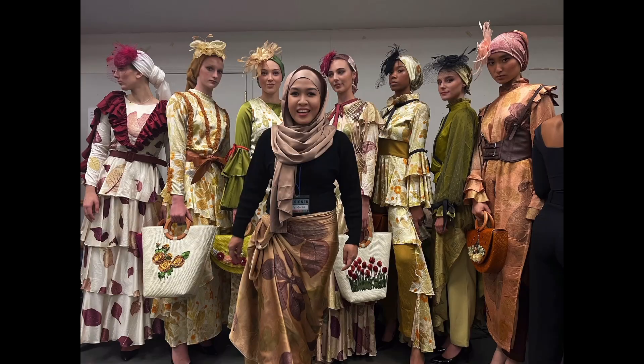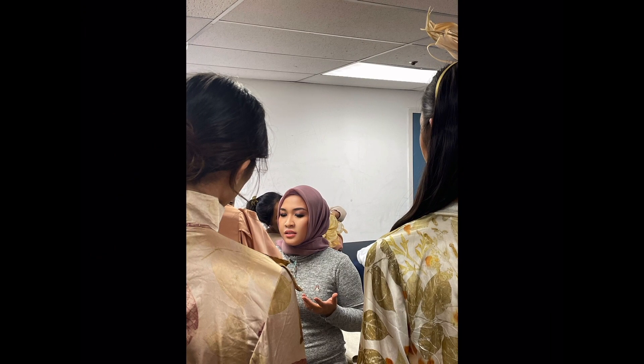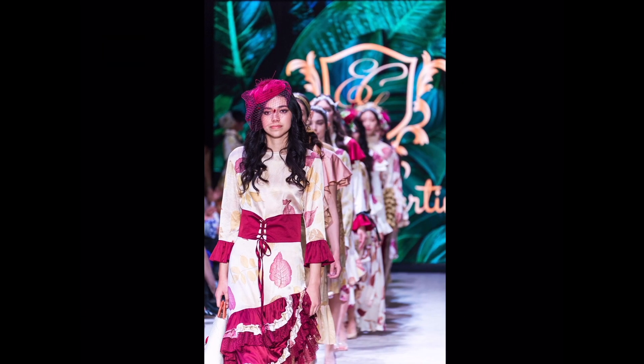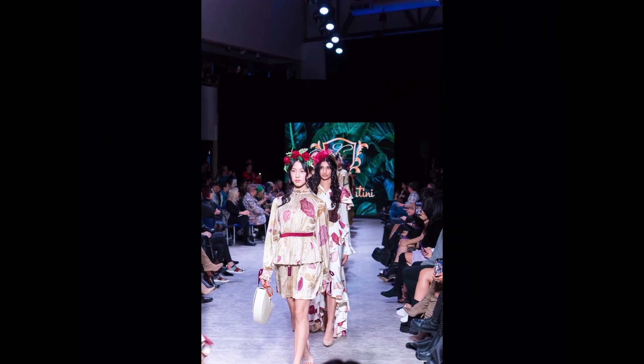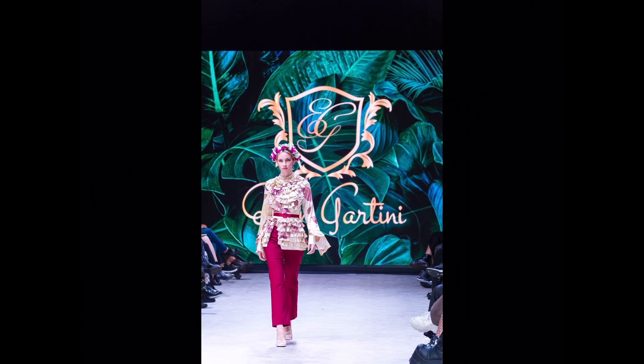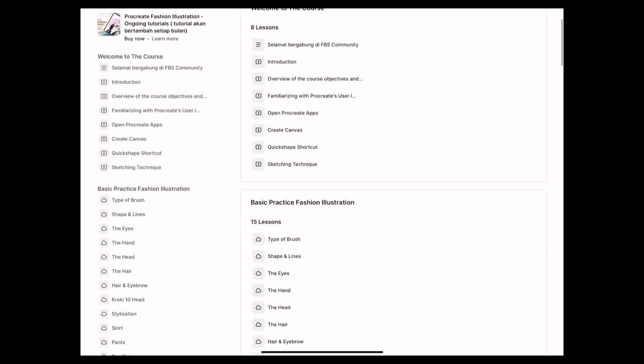Your instructor: you will be guided by the founder of FBS, Ms. Enten Gartini. With over eight years of experience in the fashion industry, Ms. Enten will share in-depth knowledge and valuable tips to elevate your illustration skills to a higher level. For this e-learning program, we do not provide direct chat access to the mentor as available in the private one-on-one program.